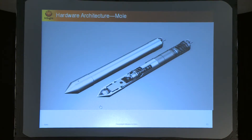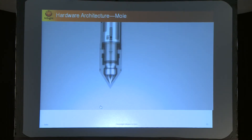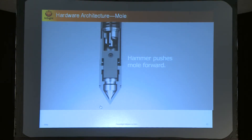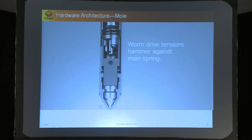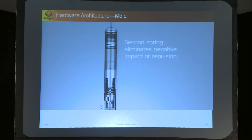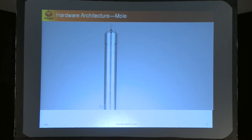This is the mole that's going to dig into the crust, connected to the electronic box by a tether. There is a hammering mechanism that drives the motion of the mole forward. This has been tested in multiple environments at JPL and the German Space Agency, and we are confident it will go about five meters below the surface. It's a simple but elegant system using a combination of springs to attenuate the effect of the hammer. In principle it could go more, but the scientific requirement sets the depth at five meters.